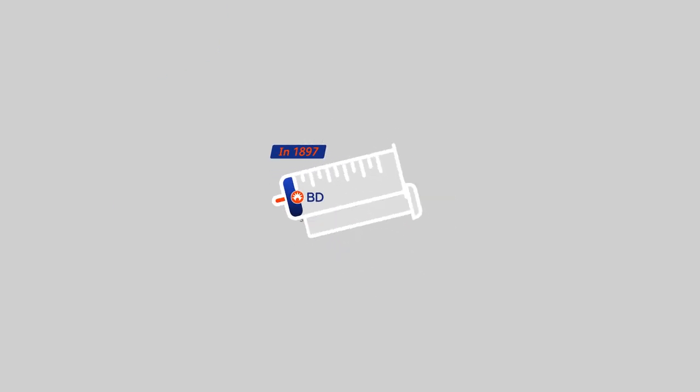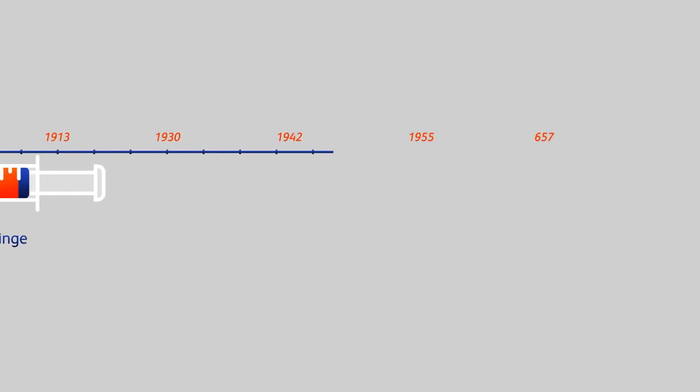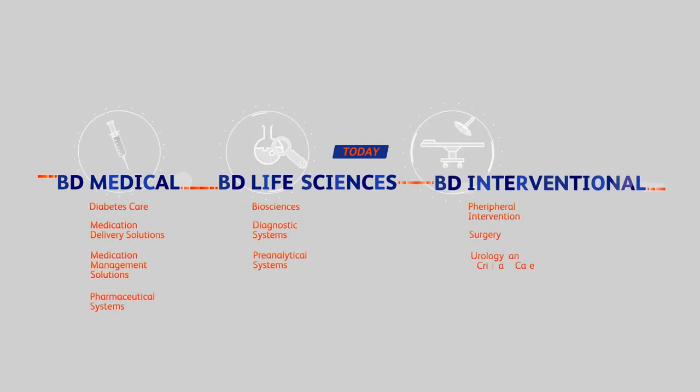In 1897, BD acquired the patent rights for the first luer syringe — but that's already 120 years ago. Today, our range of innovative products and technologies is much, much broader.